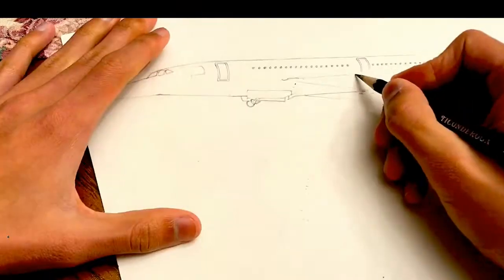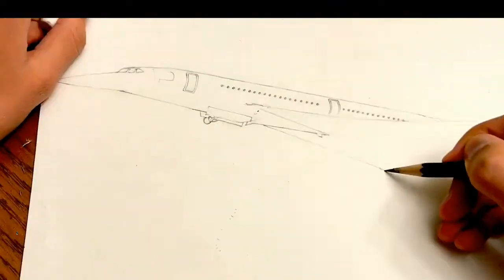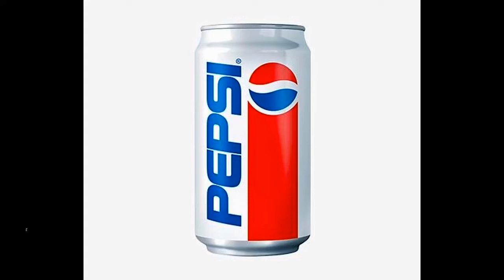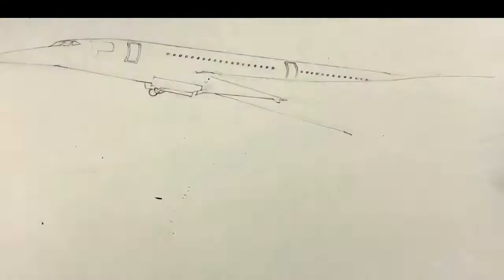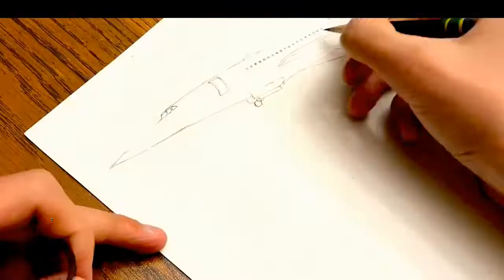In 1996, Pepsi wanted to announce their new can design. Pepsi's new design featured an electric blue theme color as a replacement to their old design with the theme color of red. To announce this big change of their branding, Pepsi signed a $500 million deal with Air France to paint one of their Concordes into this special Pepsi livery.